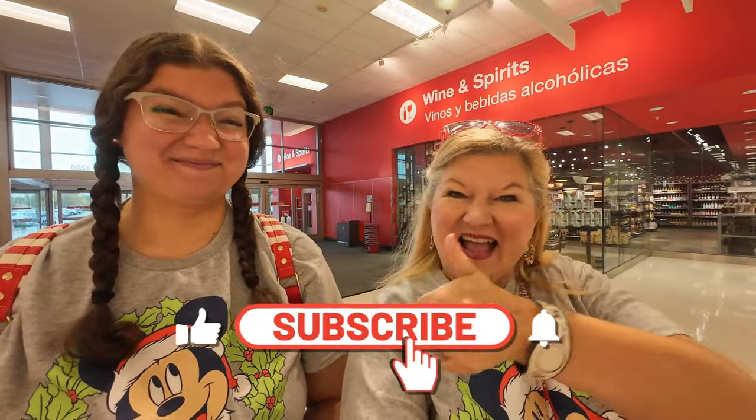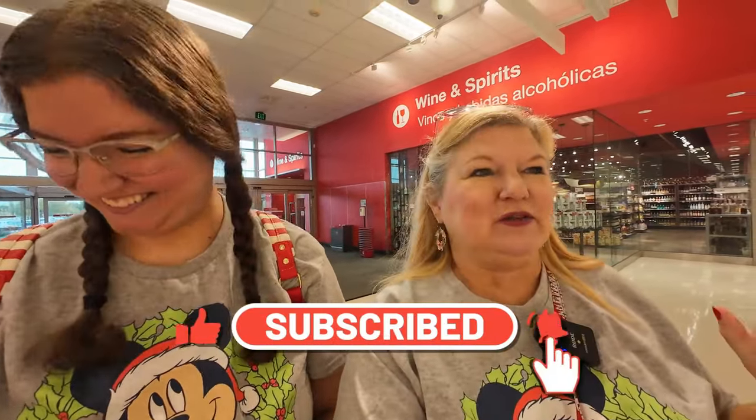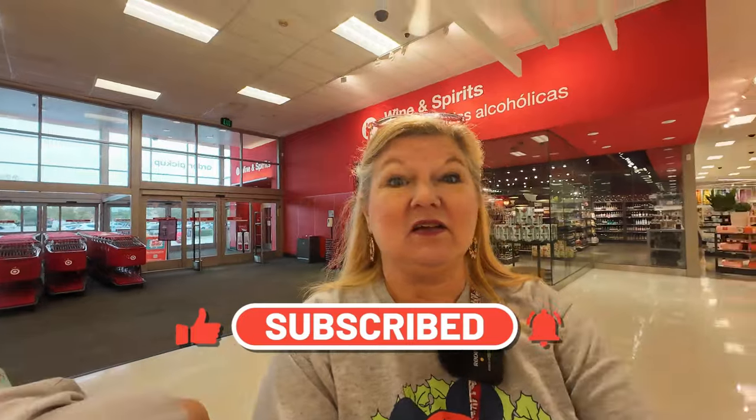All right, we're in Target. We're hitting the dollar spot first, then we're going to get some holiday treats at Starbucks. I'm going to show you the dollar spot stuff first because it's awesome.